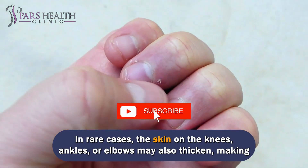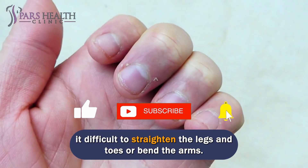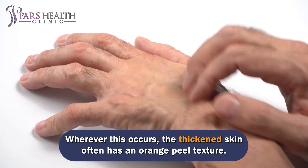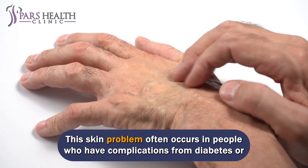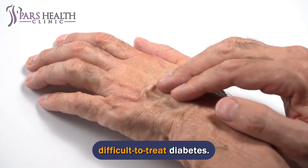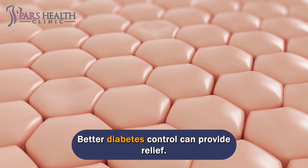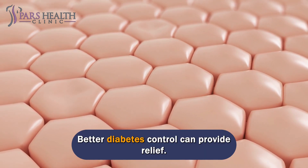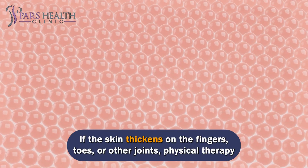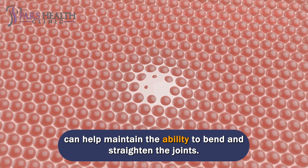In rare cases, the skin on the knees, ankles, or elbows may also thicken, making it difficult to straighten the legs and toes or bend the arms. Wherever this occurs, the thickened skin often has an orange peel texture. This skin problem often occurs in people who have complications from diabetes or difficult-to-treat diabetes. Tell your doctor about thickened skin — better diabetes control can provide relief. You may also need physical therapy to help maintain the ability to bend and straighten the joints.